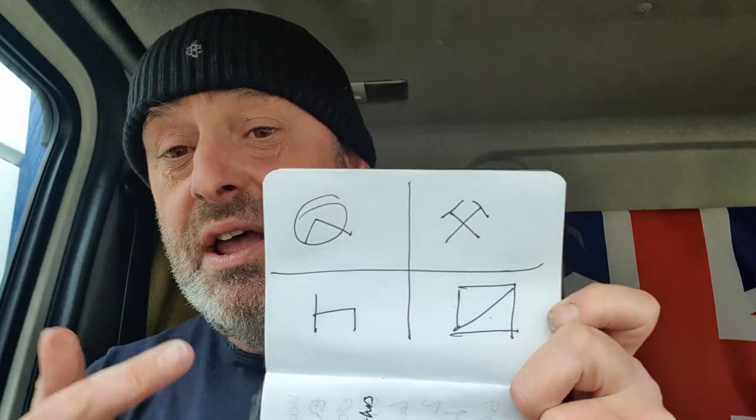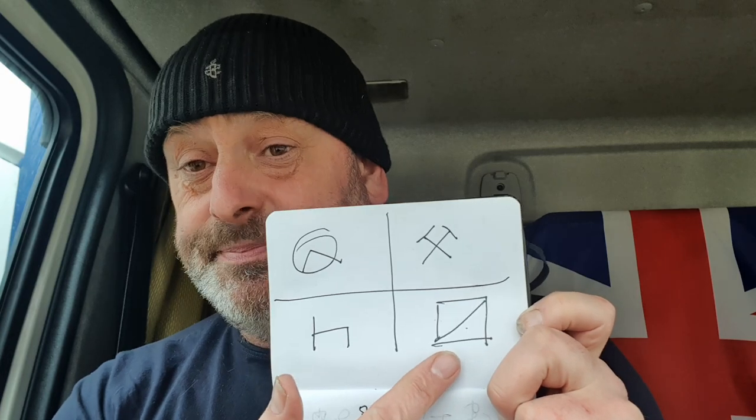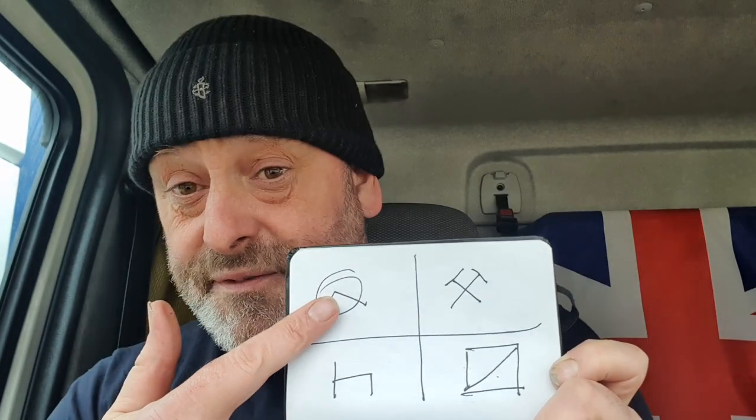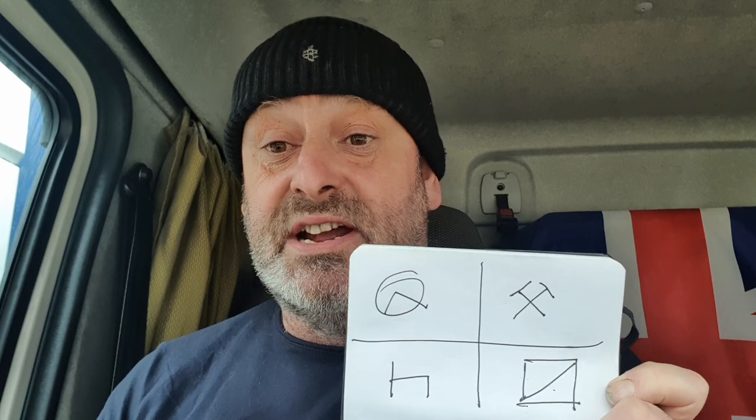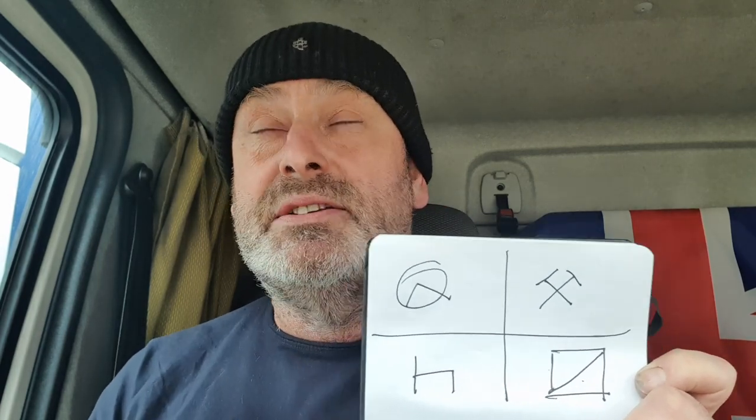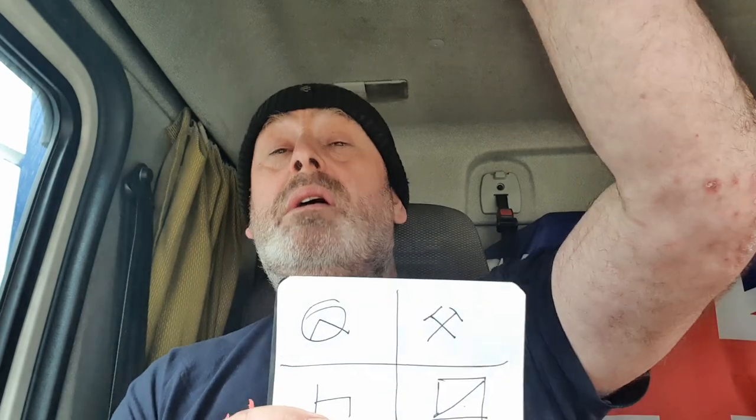Starting with, you've got four different modes on the tachograph. You've got drive — the steering wheel symbol — other work — the hammers — rest, and POA: period of availability. Lots of people say POA is pointless, but there is a point to it. Drive kicks in automatically when you're driving — the steering wheel logs your driving hours. When you stop, the hammers come on and it assumes you're on other work, unless you tell it otherwise. You flick the button on the taco and it will flick between hammers, rest, and POA.